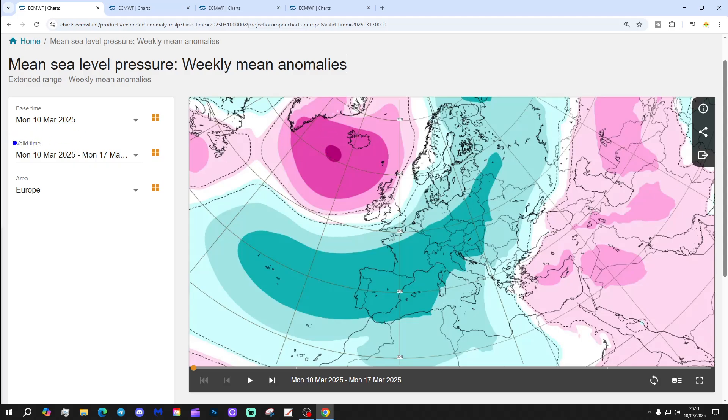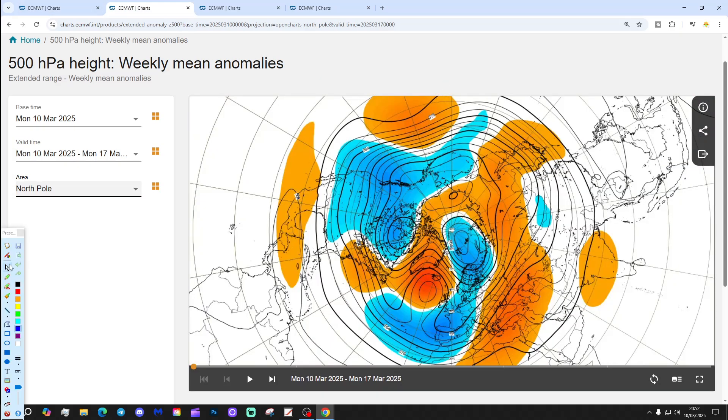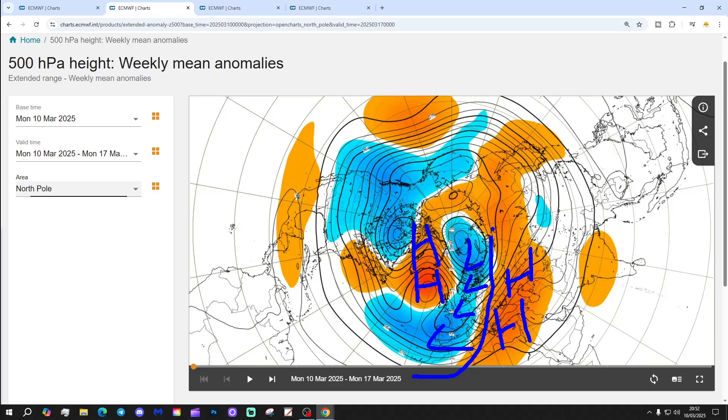We're going to start off with the week 1 sea level pressure anomaly, covering the 10th through to the 17th of March. A blocking area of high pressure will be dominating the weather this week across the North Atlantic going up to Greenland and Iceland, with a trough of low pressure covering many parts of Europe. That drives colder air into North and Western Europe on northerly and northeasterly winds. The 500 millibar height anomaly shows that up very nicely — again, blocking high pressure in the Atlantic going up to Greenland, and the trough of low pressure in Northern and Western Europe. There is another ridge over on the far eastern and south-eastern side of Europe that brings warmer air up from the south to the east and brings down colder air into the north.